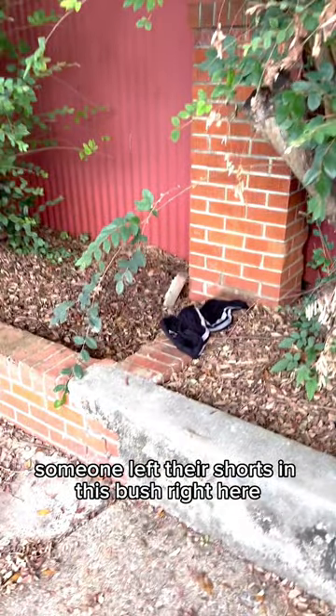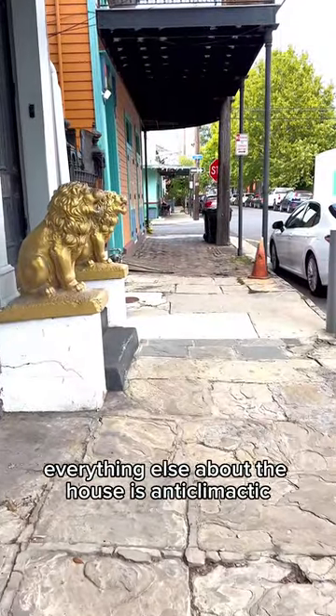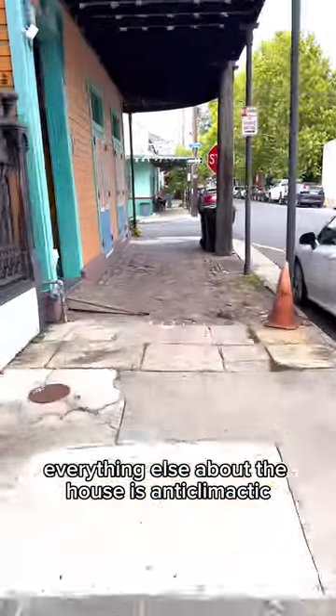Someone left their shorts in this bush right here. I hope they had underwear. When you got gold lines like this on the front stoop, everything else about the house is anticlimactic. Like an MGM movie.